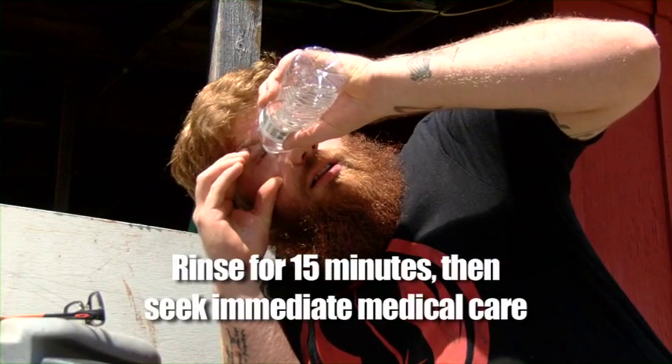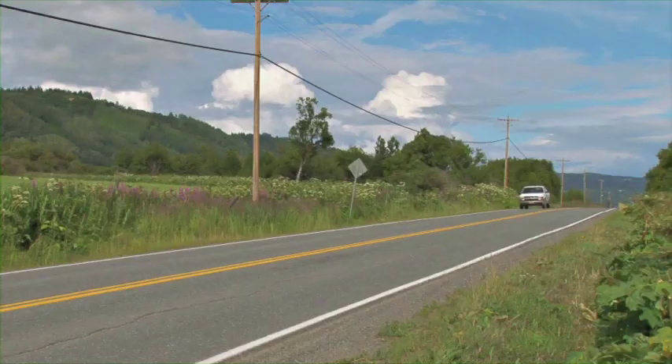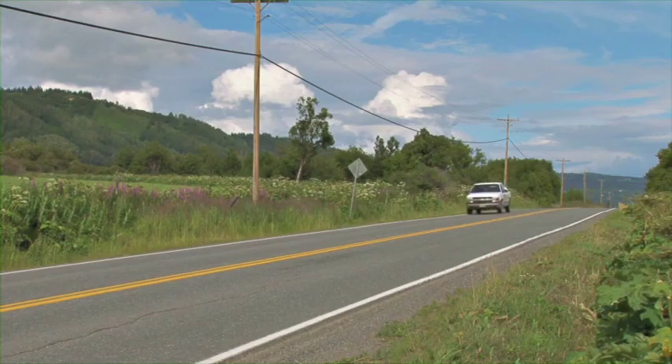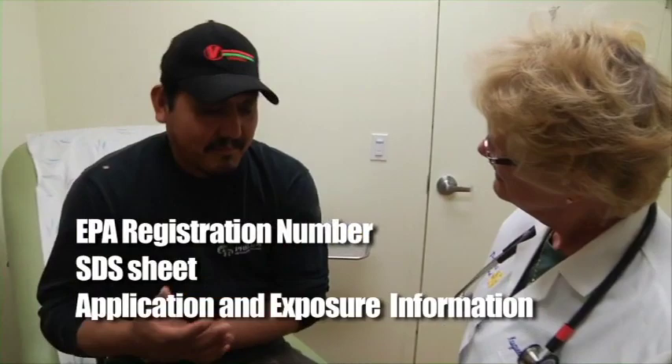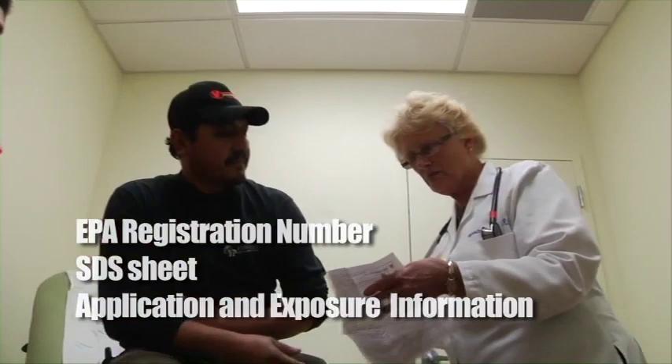If you have been exposed to a pesticide, you may have a headache or feel nauseated, feel dizzy, lightheaded, have a rash, or sweat more than usual. If you start to feel ill, the first thing you should do is notify your supervisor to ask for emergency assistance. Your employer must provide transportation for you to a medical facility, and will be required to provide the EPA information about pesticides you may have been exposed to. Your employer must provide the SDS and the application and exposure information to the treating medical personnel. The SDS sheet at the central location will give first aid instructions.